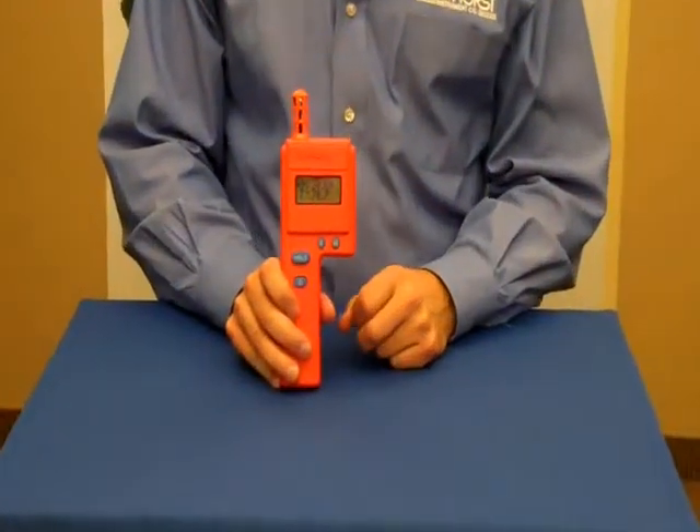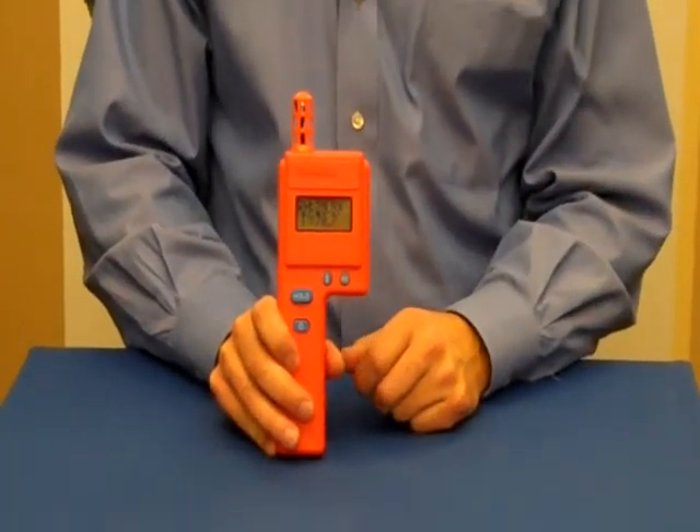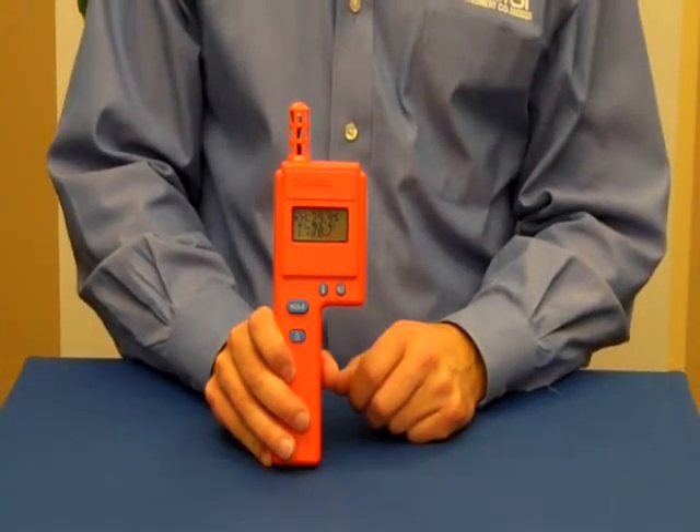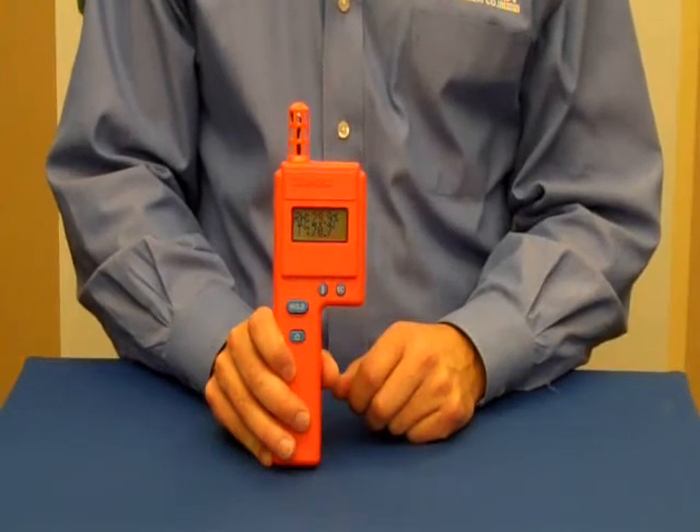The HT3000 Thermohygrometer from Delmhorst allows you to do this quickly and easily, and offers many features found only on higher priced hygrometers.